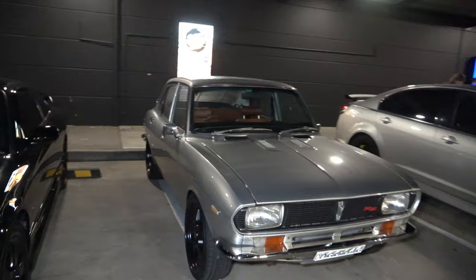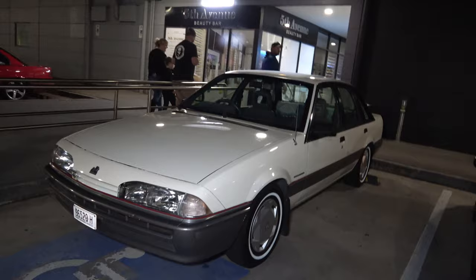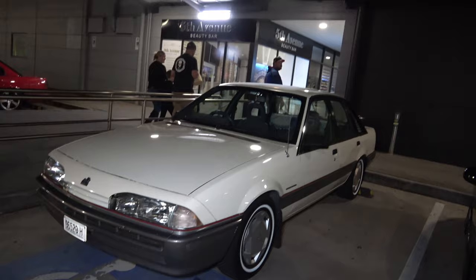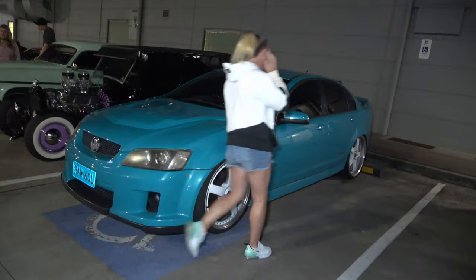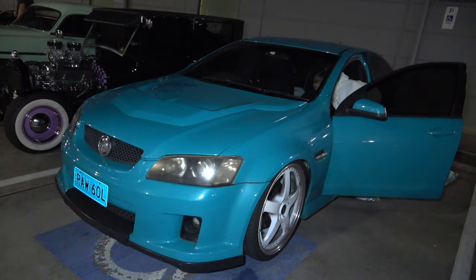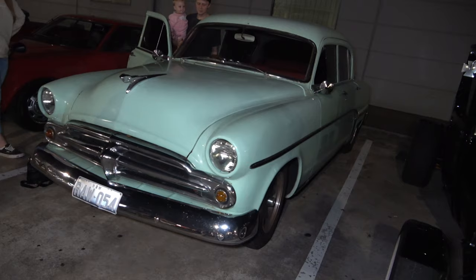A Rotary over here in a beautiful grey colour, and a Nissan Silvia, shining like a star. VL Commodore in standard trim, looking nice and mint. Another Ford XR8 in a nice red colour. And a beautiful Commodore in a light blue with white Simmons on it, looking mean. A wild looking hot rod.